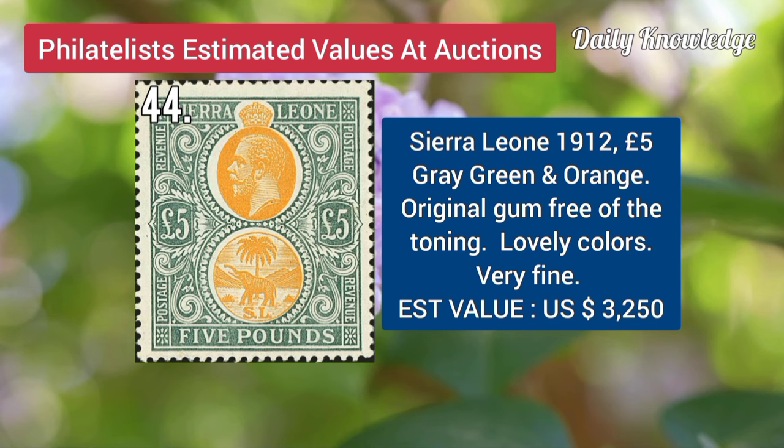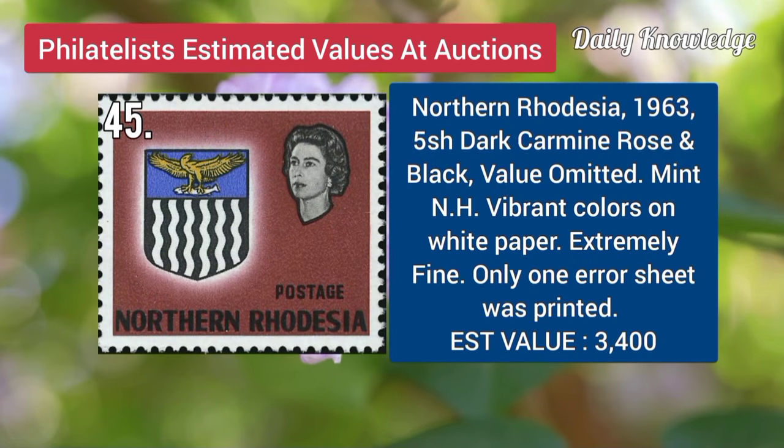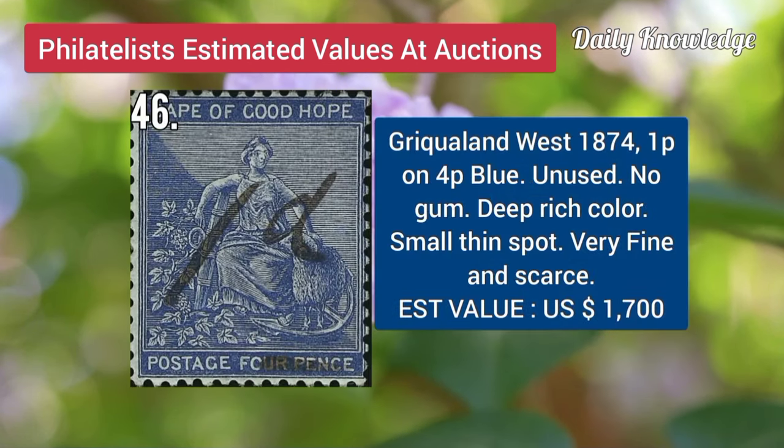C.D. Leon, 1912, 5-pound, gray, green, and orange, with original gum, free of toning, and lovely colors. Northern Rhodesia, 1963, 5-shilling, dark carmine rose and black, value is omitted, it is mint never hinged.